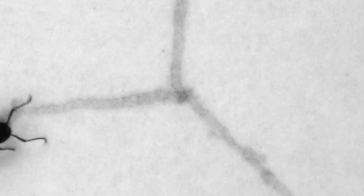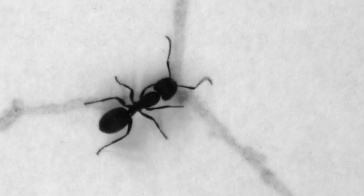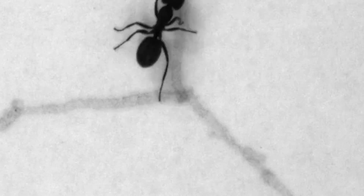Ants don't have noses. Their smelling organs are mostly in their antennae. They have a few on their feet, but that's another story.